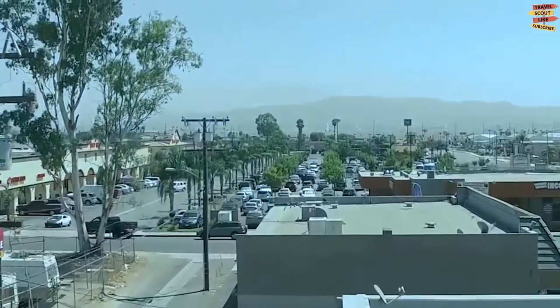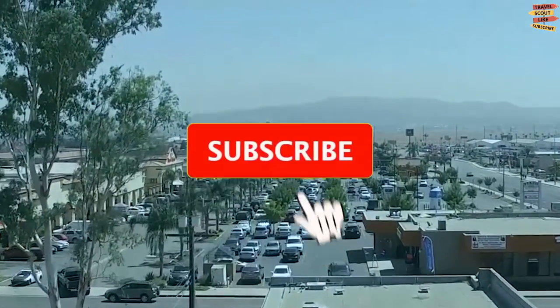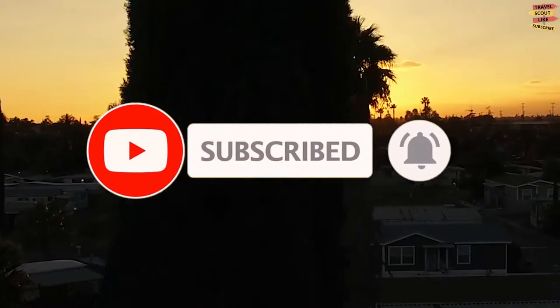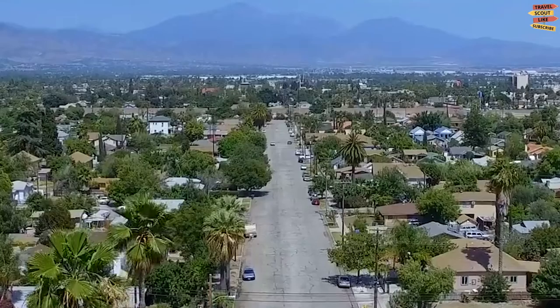But before we start, please don't forget to like, share, subscribe, and click the notification bell for more future updates here on the Travel Scout Channel.